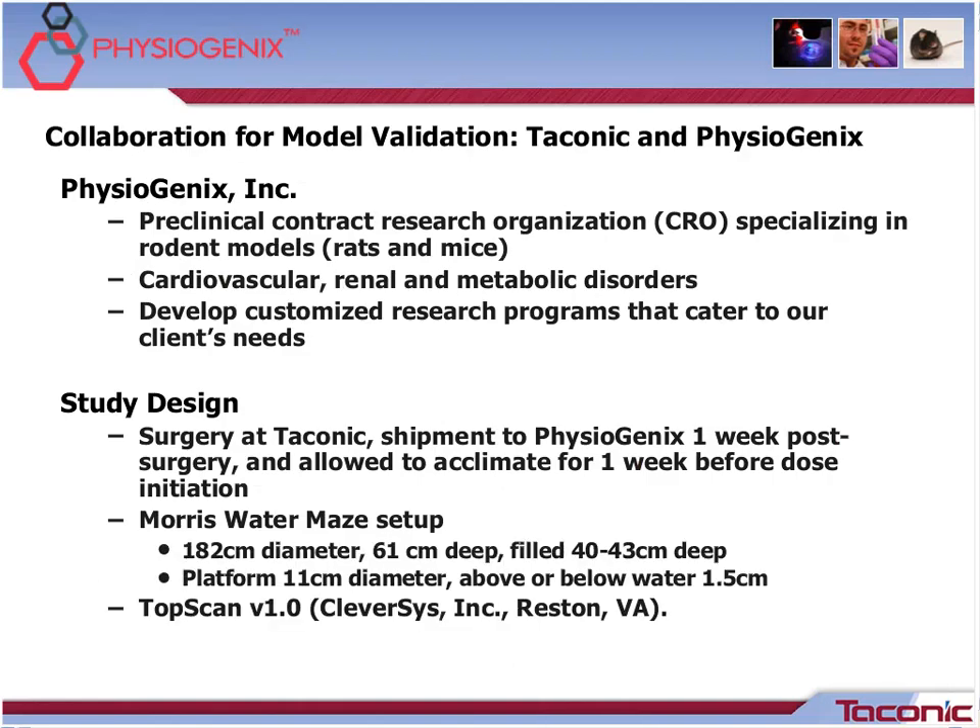Now I'd like to turn the presentation over to Yvette. Thank you, Tina. I will be elaborating on the Physiogenics and Taconic collaboration on the validation of the FAB model. The study was held at Physiogenics in Milwaukee, Wisconsin, in accordance with our IACUC approval process. Physiogenics is a CRO specializing in rodent models — rats and mice — and typically cardiovascular, renal, and metabolic disorders. We develop customized research programs that cater to our clients' needs and perform near real-time data updates. Clients also have direct communication with the study director in charge of their study.